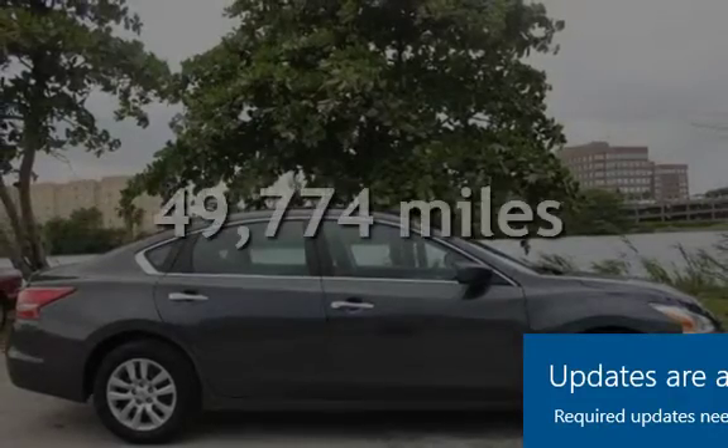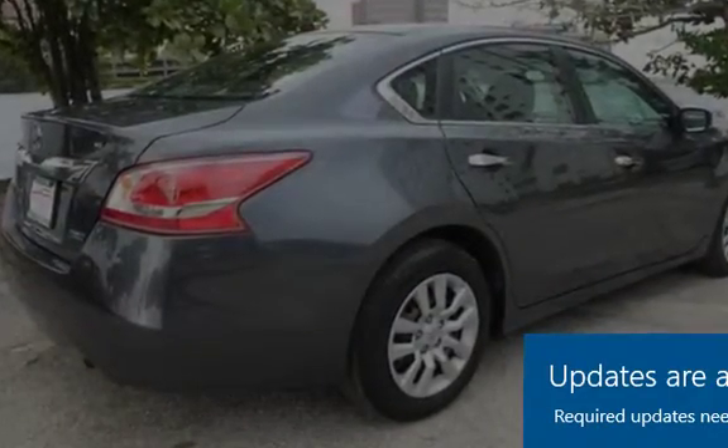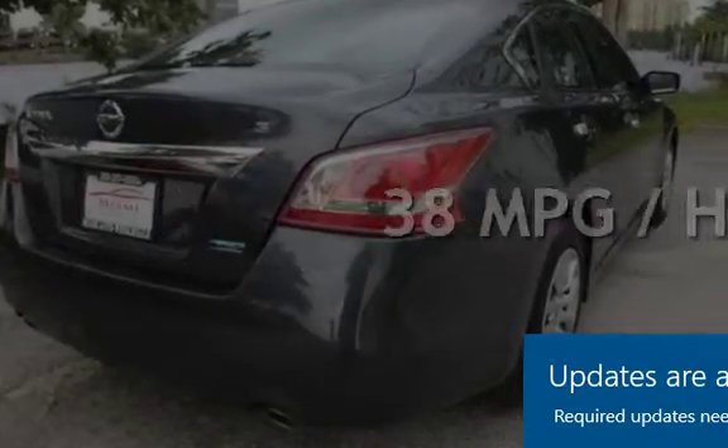This Nissan is a great value with less than 50,000 miles on the odometer. Estimated fuel economy for this vehicle is 27 miles per gallon in the city, and 38 miles per gallon on the highway.